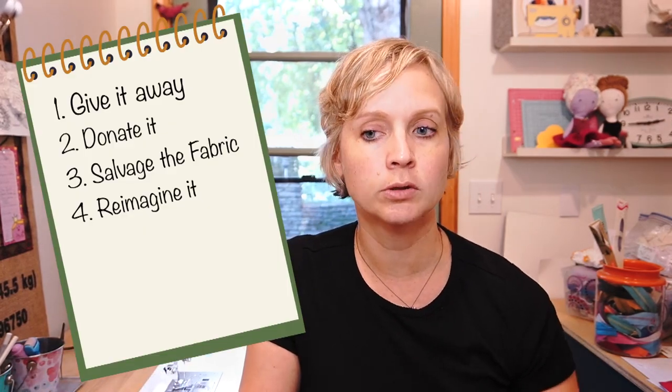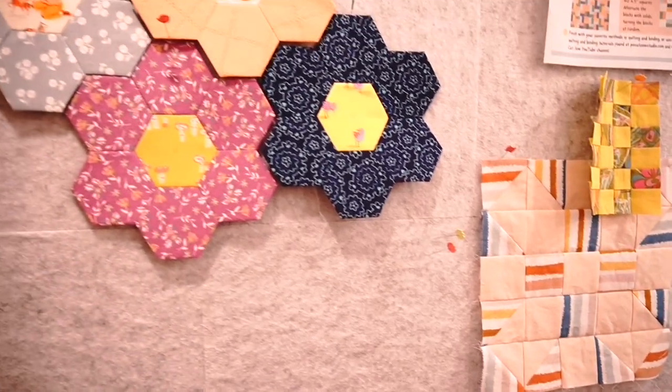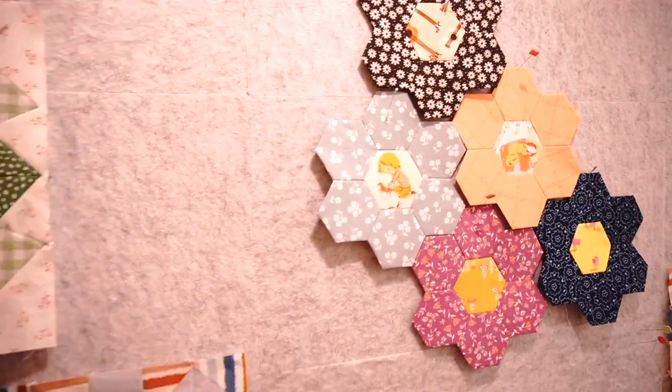Another option with things you don't want to finish as-is is to think about something new you could make with them. Maybe you have a quilt you aren't liking as a whole quilt anymore, but the blocks are cool and you could cut them up and make pouches for Christmas gifts. Or make each block into a potholder. You could even take a finished quilt top you don't feel like binding and turn it into something else. For clothing projects, either love the fabric enough to keep it and make something else, or donate it — don't let it languish in your stash for years.